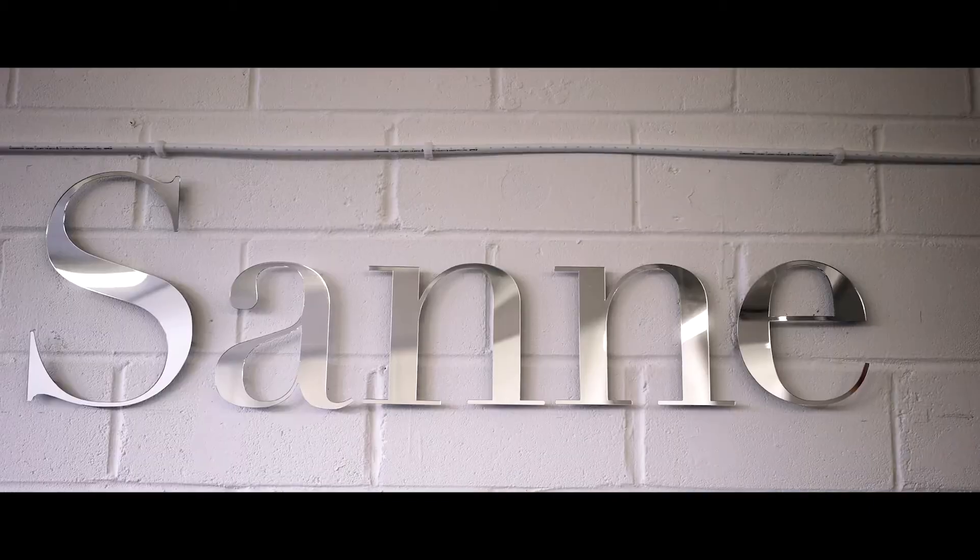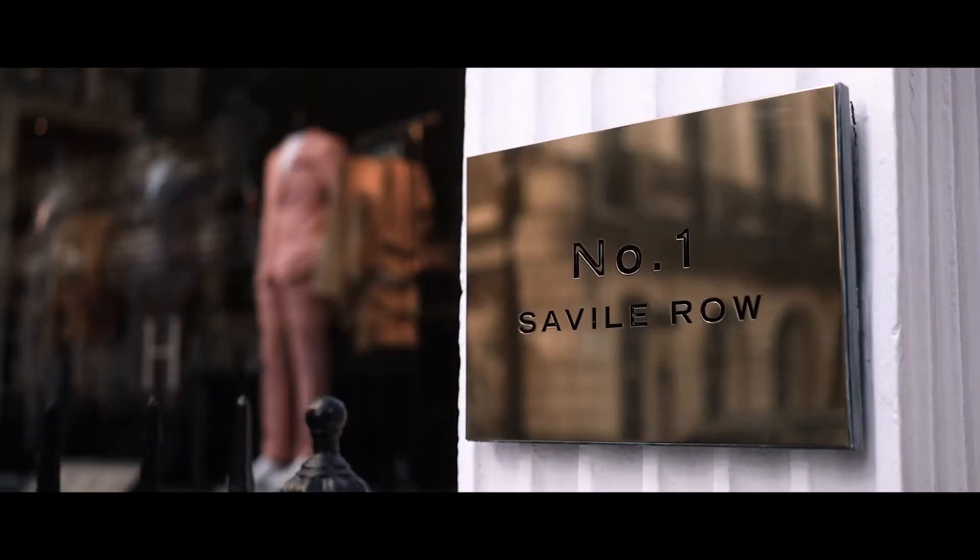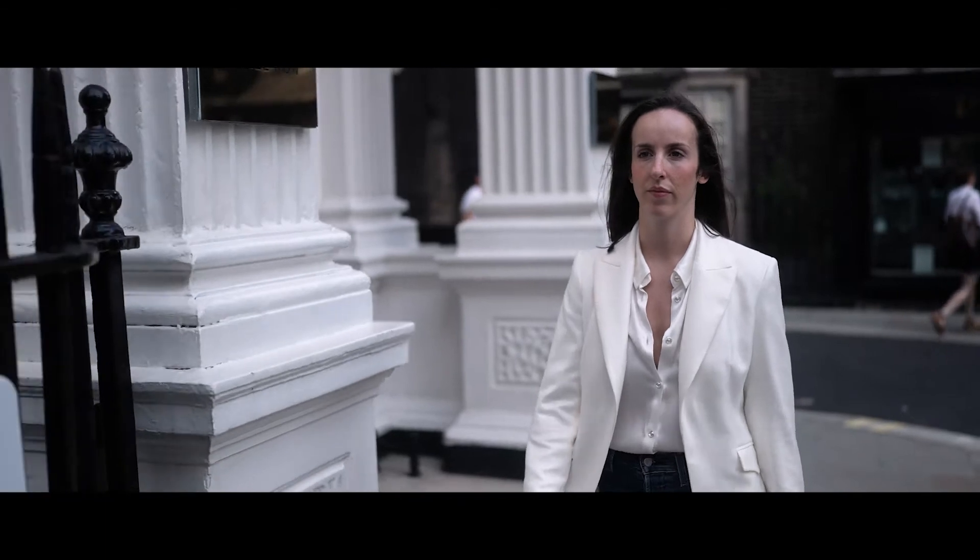The construction of our jacket is very special. My background is from Savile Row, which is where my love of tailoring and craftsmanship began.